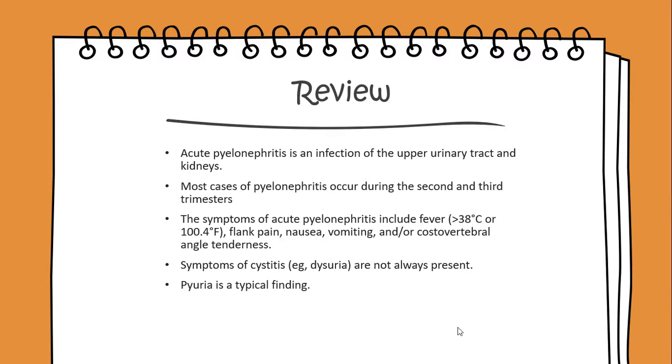Symptoms of cystitis, such as dysuria, are not always present, and pyuria is a typical finding.